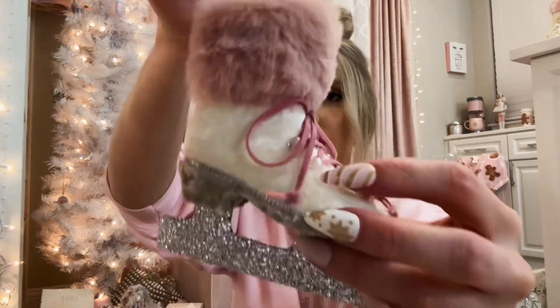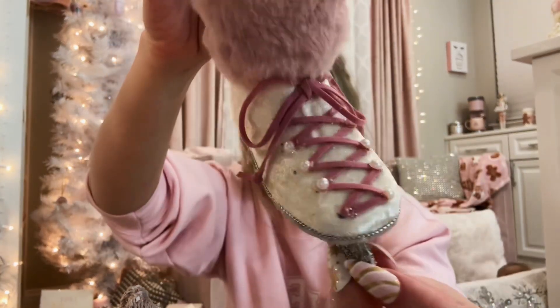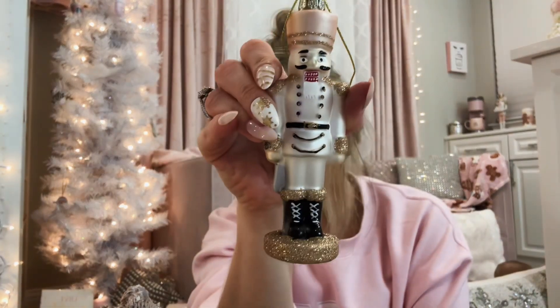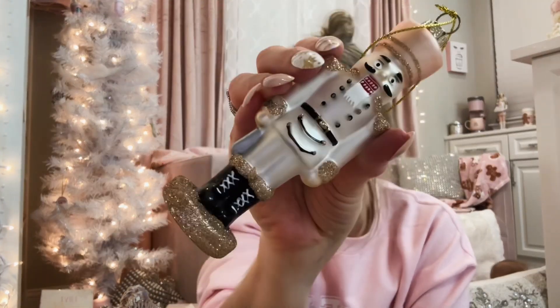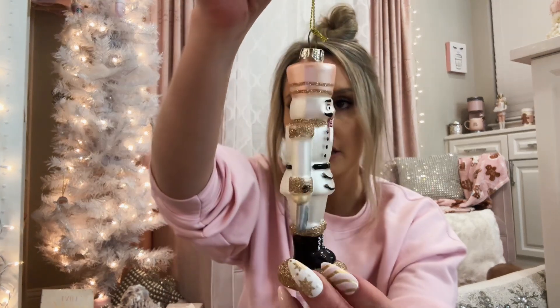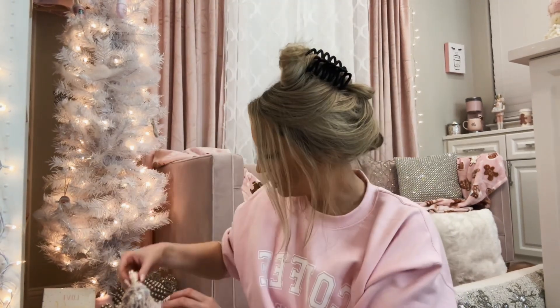Her chandelier ornament — it's really pretty and glittery, from Hobby Lobby I believe, with glitter on the bottom. And then I have these little pearl accent nutcrackers. Who would have thought that a store like Rag would have the cutest little nutcracker ornaments? Maybe it was 2020 that I picked them up, but I bought a couple of them because I wanted to accent my tree with them — I loved them so much.